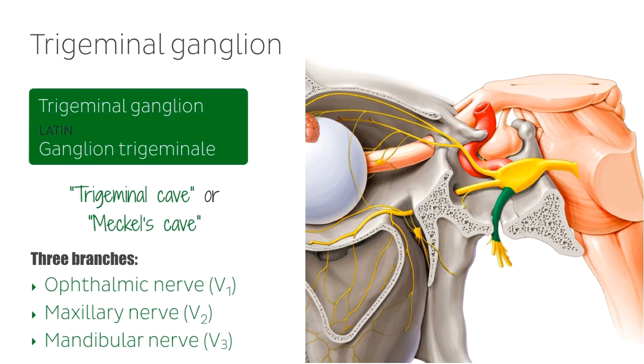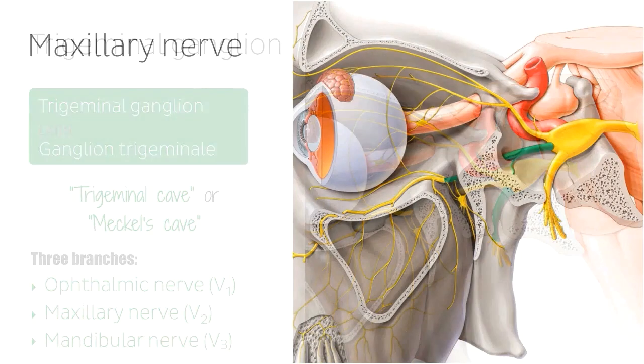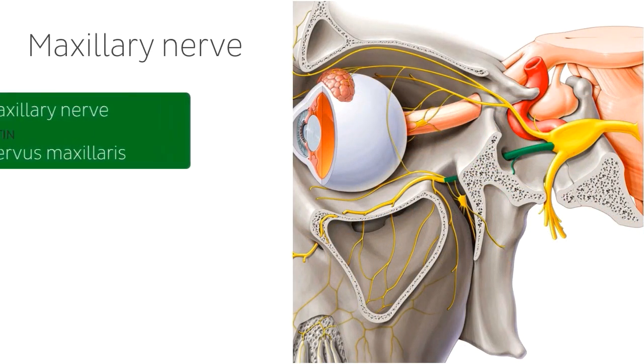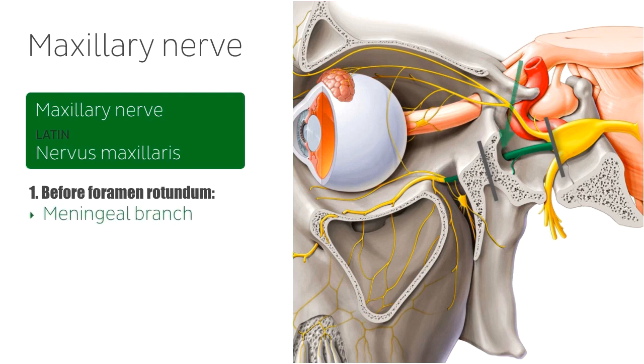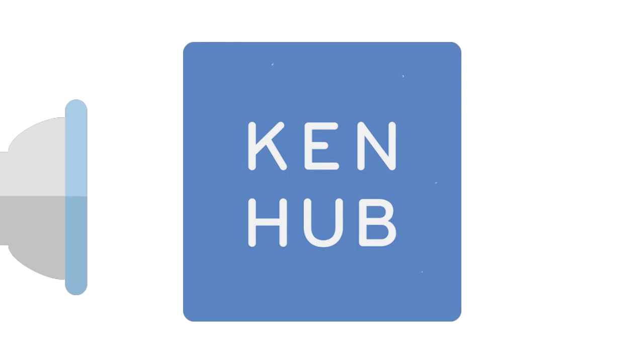Now let's talk about the maxillary nerve. The maxillary nerve is the second branch of the trigeminal nerve and arises from the anterior pole of the trigeminal ganglion between the ophthalmic and the mandibular nerves, which we can see on the image on the right. The maxillary nerve can be divided into three parts, each giving off a set of branches. The first part, before the nerve enters the foramen rotundum — this little foramen just here — gives off the meningeal branch of the maxillary nerve.